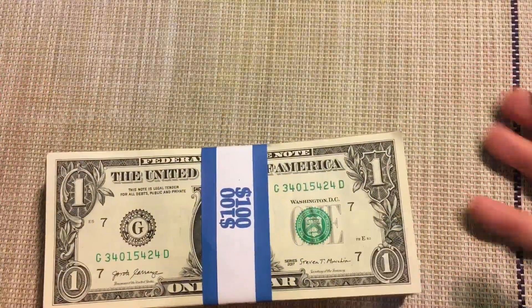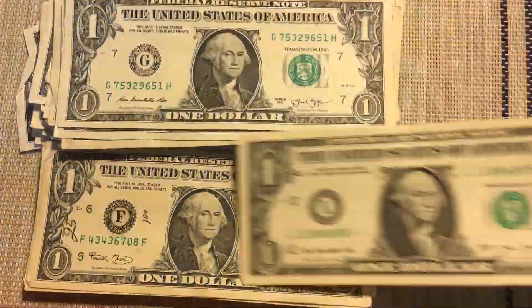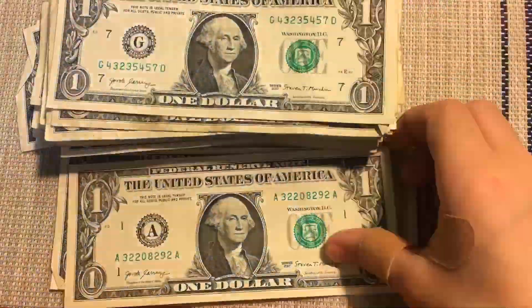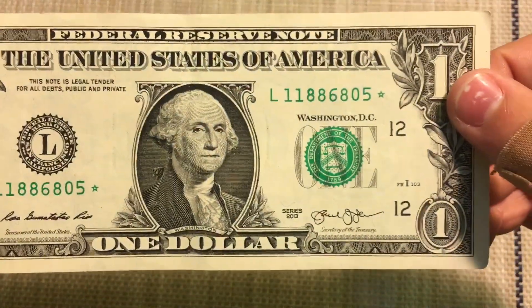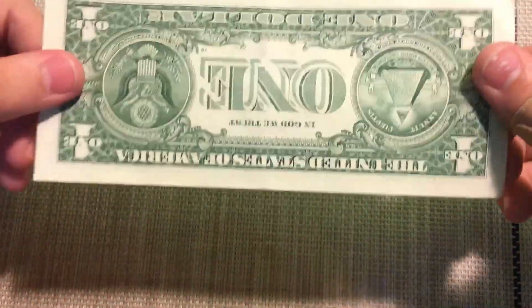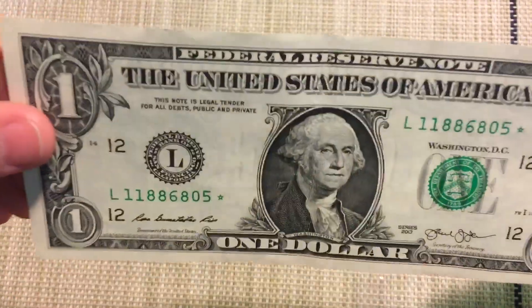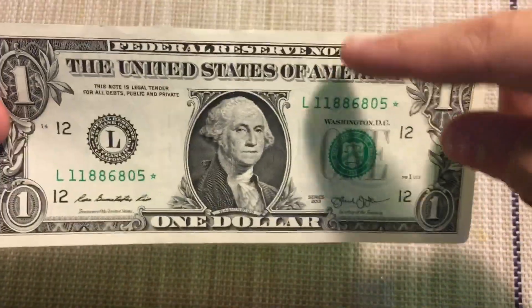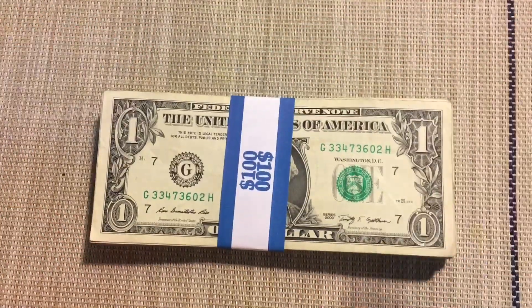There wasn't anything in stack three, but let's see if there's something in stack four. Let the time-lapse begin. Finally, we have a find! Strap four gave me this L11886805 Star, Series 2013. It's a pretty nice start-out — it actually doesn't even have that many folds. Usually there's a fold right here and right here, and this bill does not have those, which is pretty cool. It is the first find of the hunt, and let's hope for more in stack five. Let the time-lapse begin.